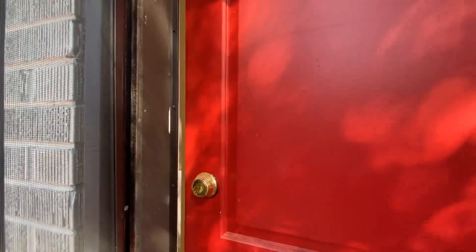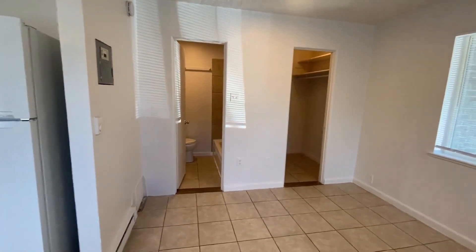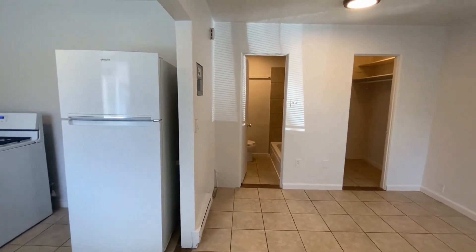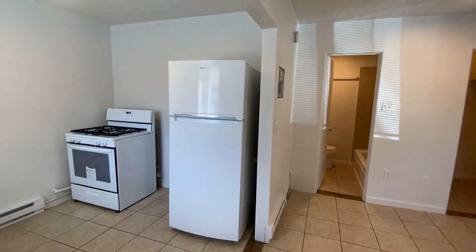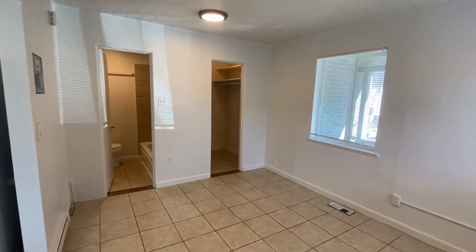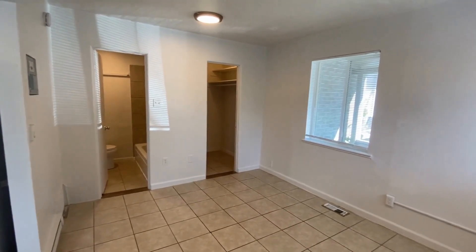Let's go ahead and get inside and take a look at the home itself. Our nice red door — we'll get that open and we enter into the living room. This is a studio unit, so not too confusing of a layout here. The kitchen will be here to the left, and our living area that would function as both the bedroom and the living room would be right here in this room.